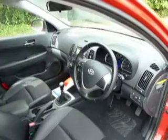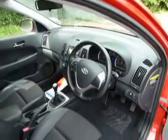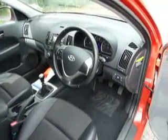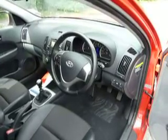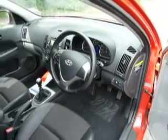On the inside we've got lovely half leather interior, air conditioning, electronic stability control, electric windows all round, electrically adjustable and retractable wing mirrors, and USB.